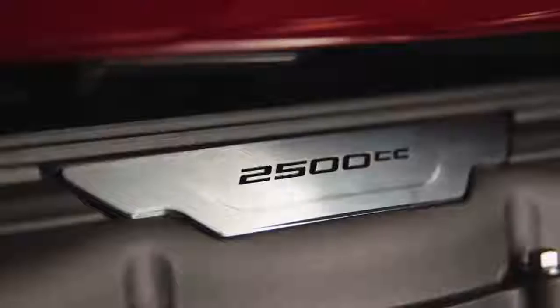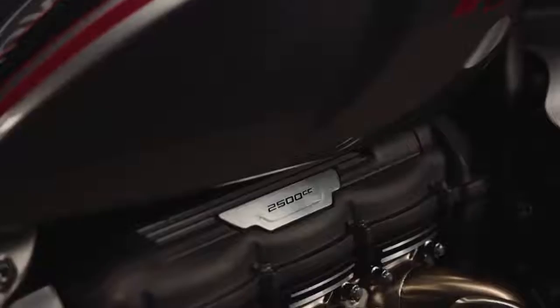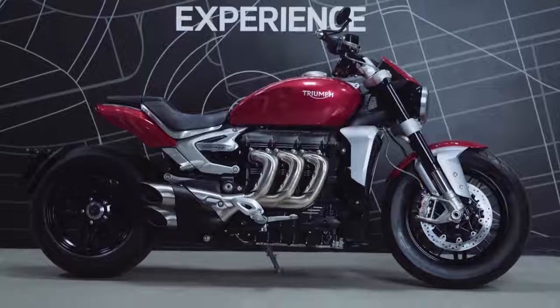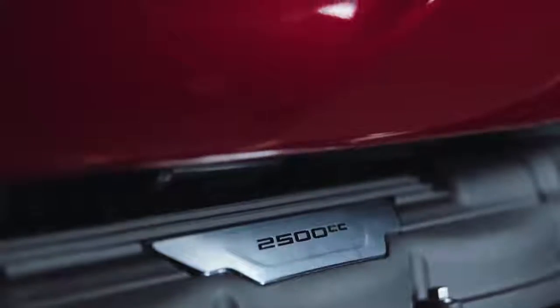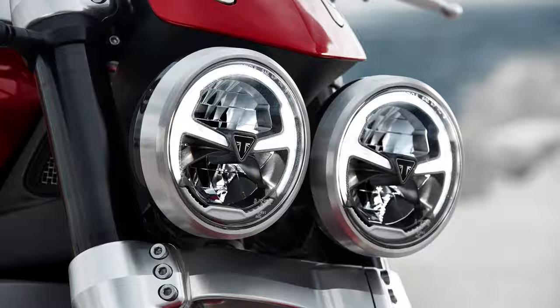Hill start control uses the rear brake to keep the bike steady as you move off on an incline, which will be an asset to smaller riders who might find the 291kg weight a bit of a handful. The electronics package is rounded out with keyless ignition, heated grips as standard on the GT, USB charging under the saddle and LED lighting with a daytime running light.